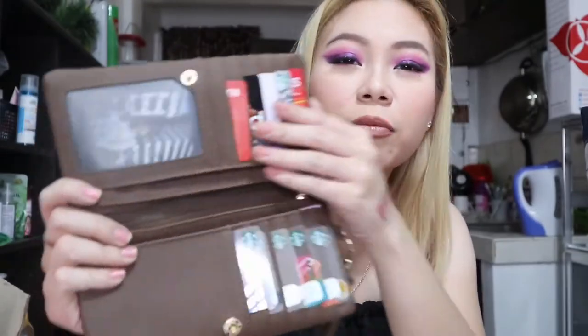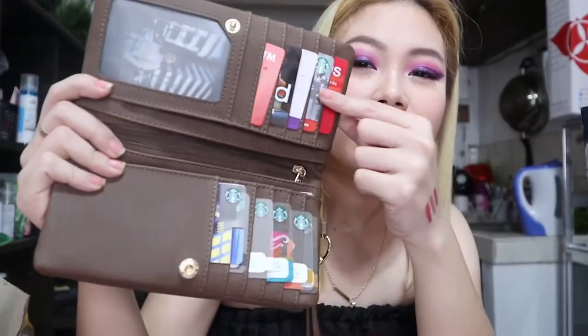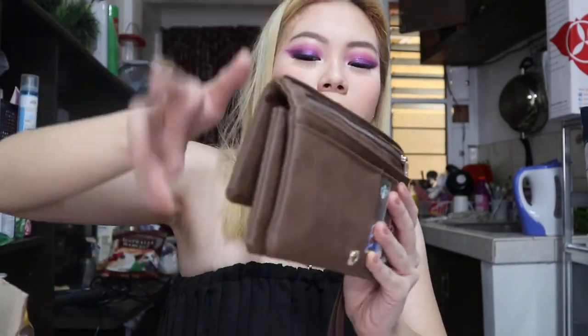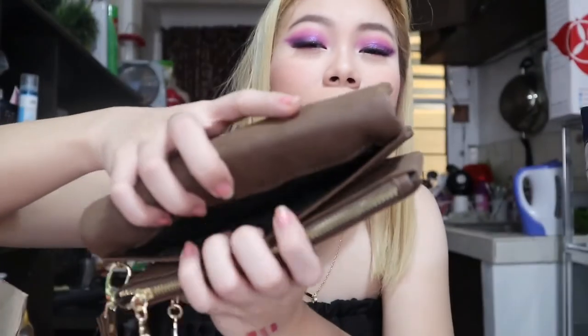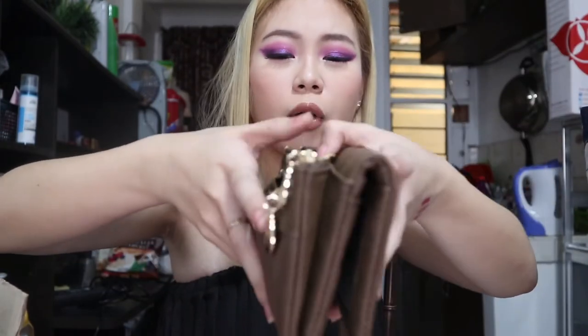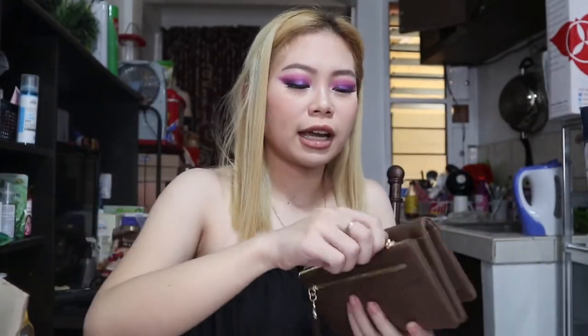When you look inside the wallet, there are lots of card slots, a big cash section, a zipper, and an inner pocket. At the back there are two more zippers for coins and change. It's very handy — the quality is way better than I expected. I thought it would be cheap and flimsy material, but it's actually really nice. I would highly recommend this wallet.